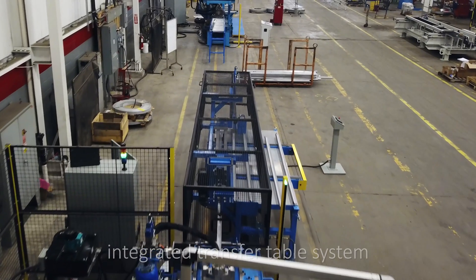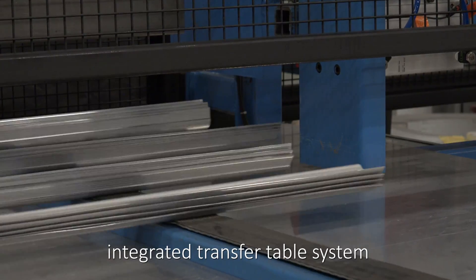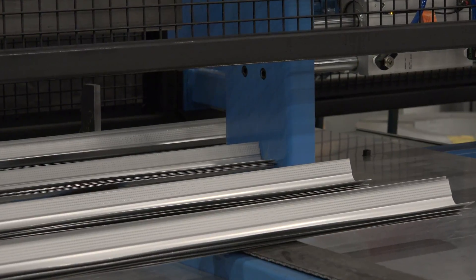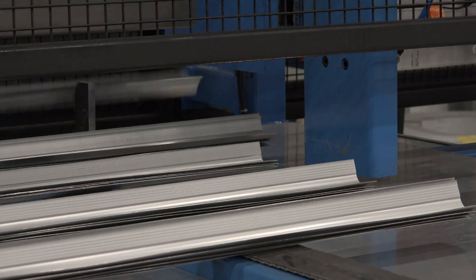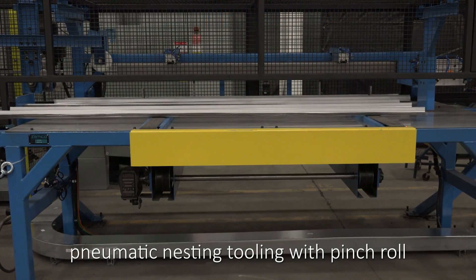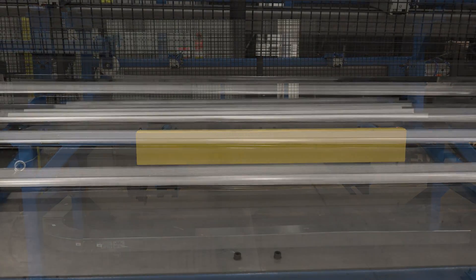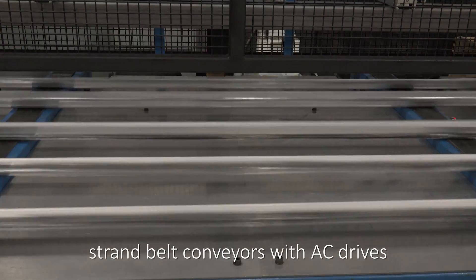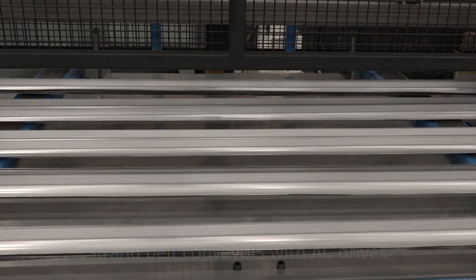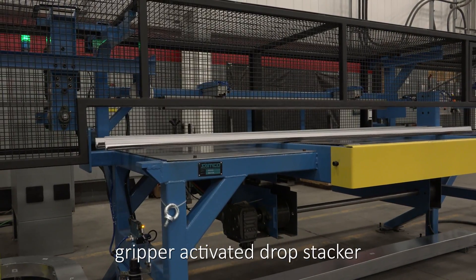The integrated transfer table system nests and stacks between 1 to 25 pieces based on part profile and weight. These pieces can vary between 8 to 10 feet in length. This system includes pneumatic nesting tooling with pinch roll for part acceleration and separation, strand belt conveyors with AC drives, and a gripper-activated drop stacker to accumulate and drop stacked product.